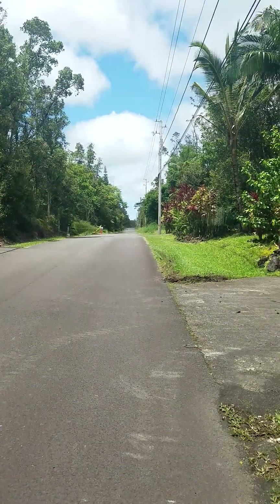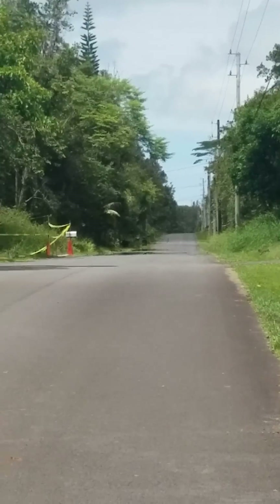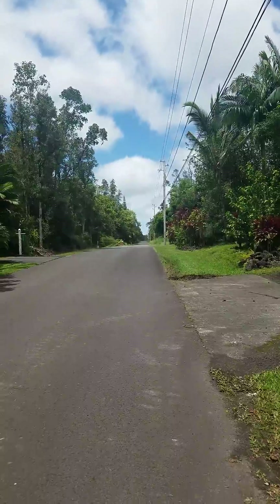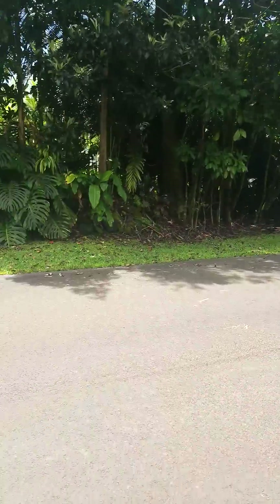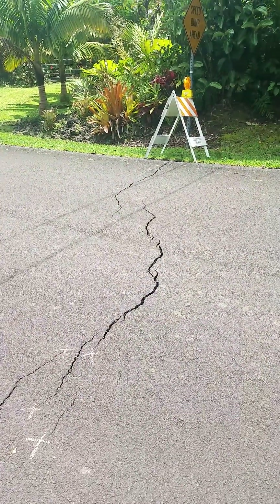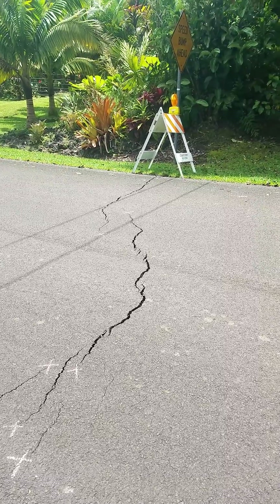We live just down there, maybe a hundred yards. This is what Madame Pele is up to, and this is what all the earthquakes are all about.